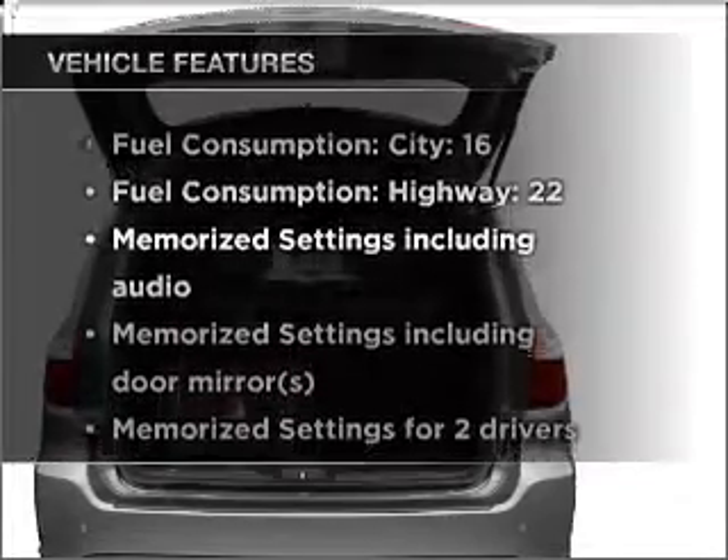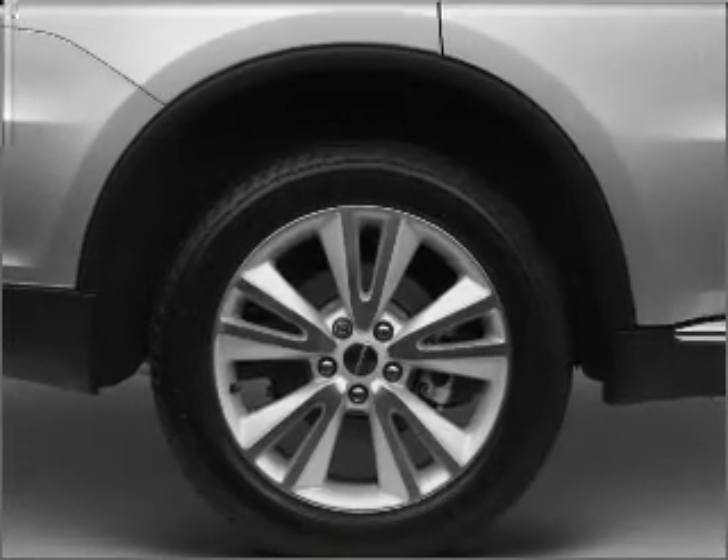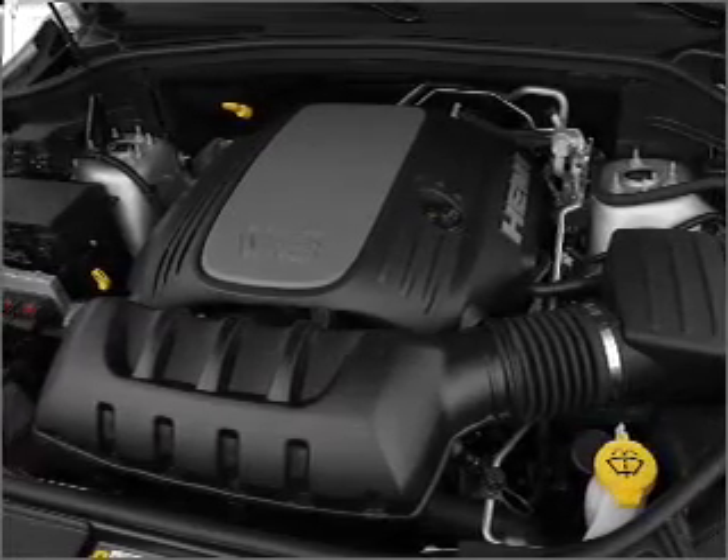With these notable features, you won't want to miss out on the opportunity to own this amazing ride: air conditioning, power door locks, power windows, power steering, cruise control, power mirrors, an alarm system, an AM FM stereo with a CD player.